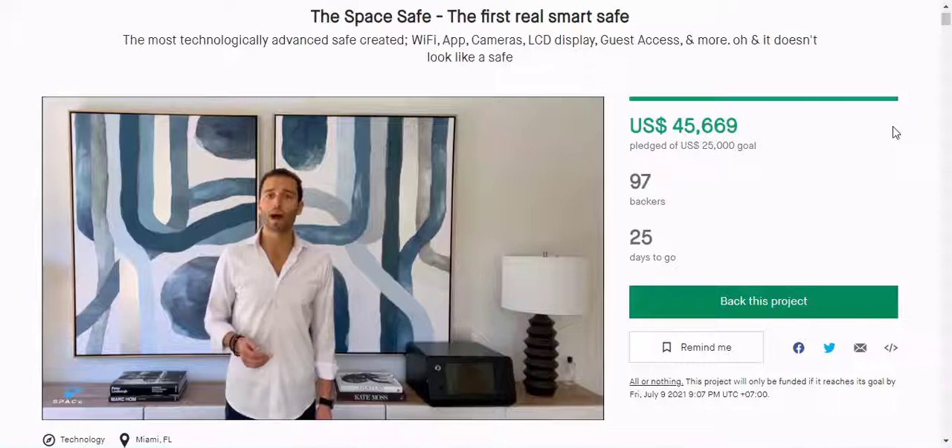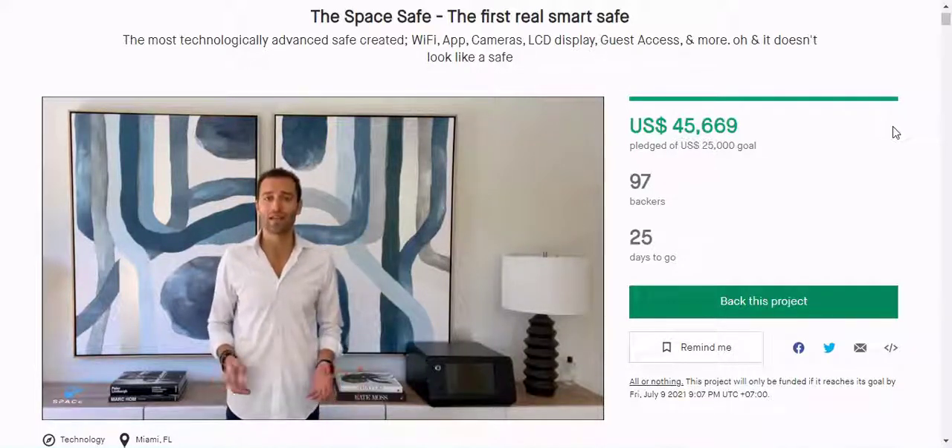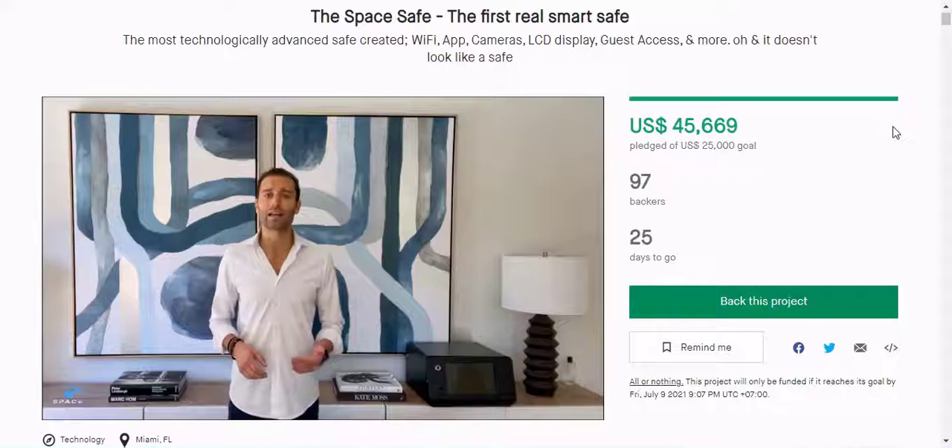While its pre-order price of $599.99 may seem steep, it seems well worth the money. The SpaceSafe looks like one of the most advanced on the market today, and I'm here for it. You can learn more about SpaceSafe and place your pre-order by clicking here.